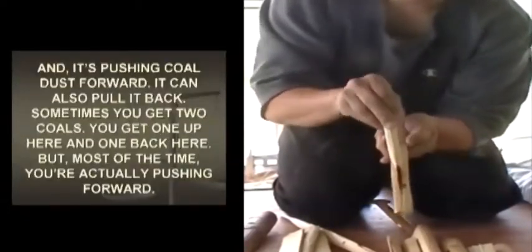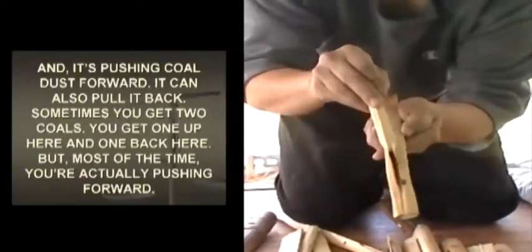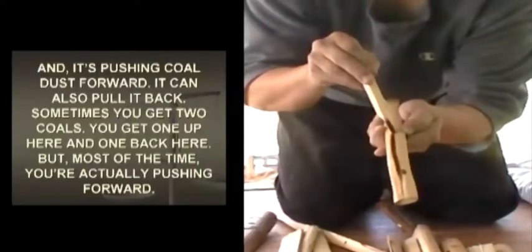The dust got pushed off to the side instead of actually going to the front and collecting. This is important to see. I don't like this two-handed method, so I'm going to change gears and do the short blade method.